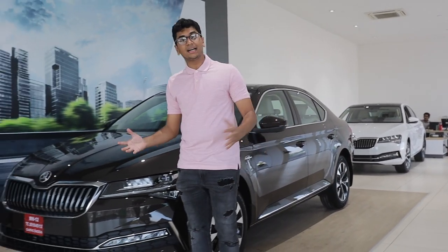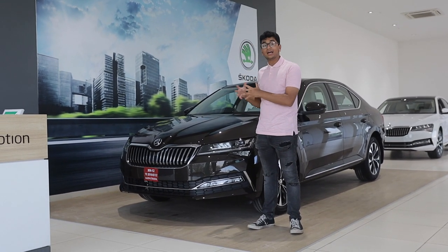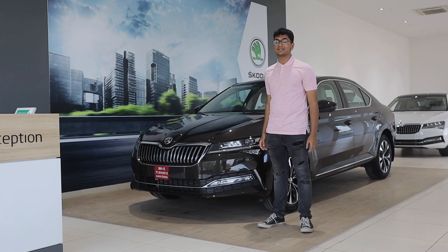Yeah, not that different. But the small changes that Skoda have done to this car have resulted in a massive improvement overall.